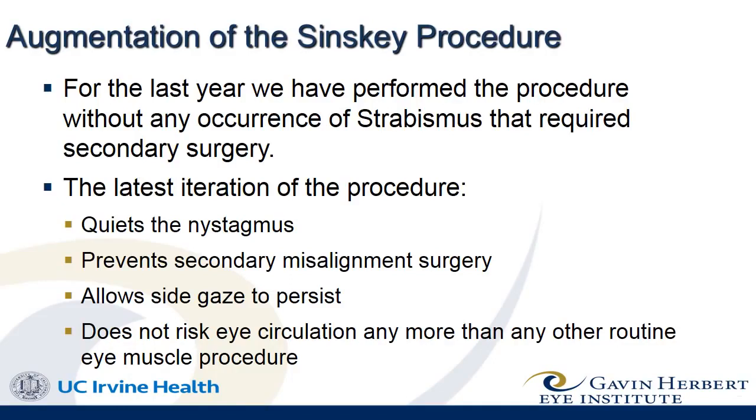The latest augmentation procedure includes the four horizontal rectus muscles that shake the eye back and forth, and the anterior or front one half is removed.